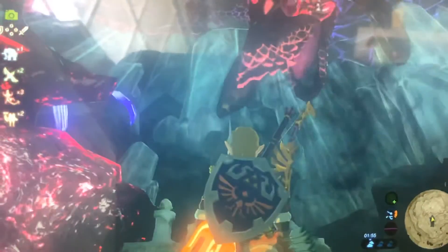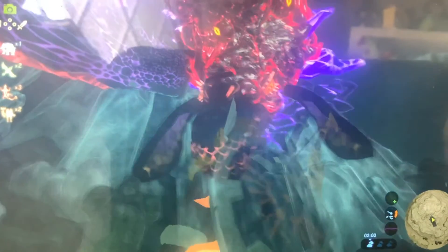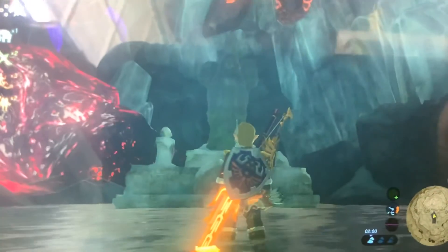We sort of cheated the whole thing, so I'm just going to fight Naydra anyway.